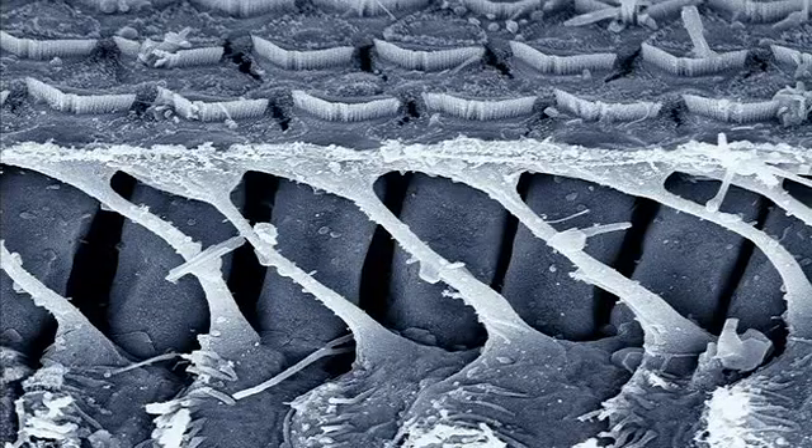It's actually been possible to isolate one of these hair cells, so let's see what it does when we play it some music. You might recognise the tune.